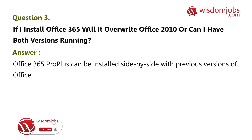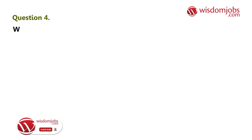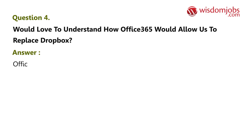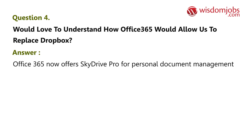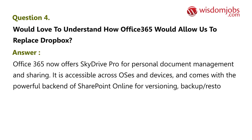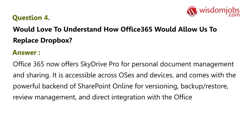Question 4: Would love to understand how Office 365 would allow us to replace Dropbox. Answer: Office 365 now offers SkyDrive Pro for personal document management and sharing. It is accessible across OSes and devices and comes with the powerful back end of SharePoint Online for versioning, backup, restore, review management, and direct integration with the Office Web Apps.